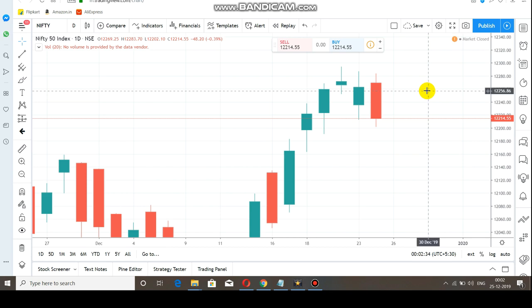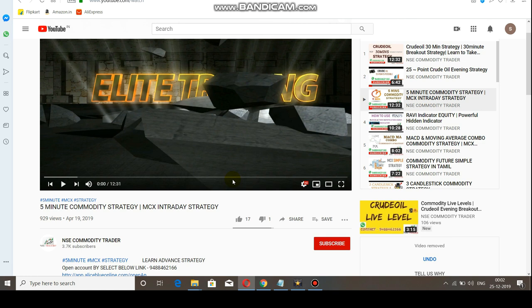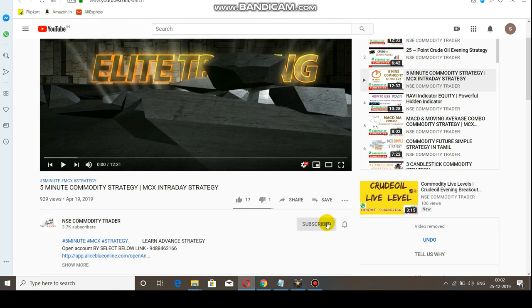Hi everyone, in this video we are going to see about Nifty breakout levels. By watching this video you can have some idea about the market, and you can also start your trade on your own. This video will be very helpful for those who are new to the channel — kindly subscribe and select the bell icon to get notifications.